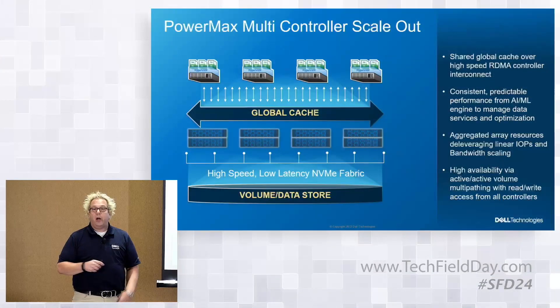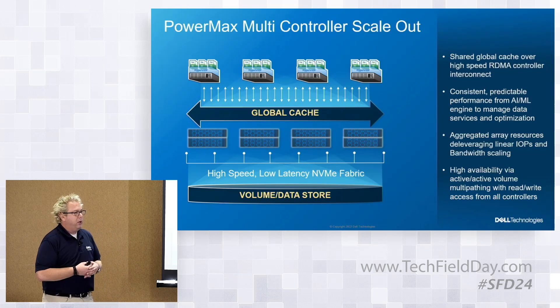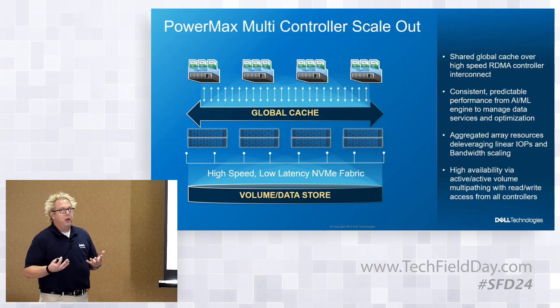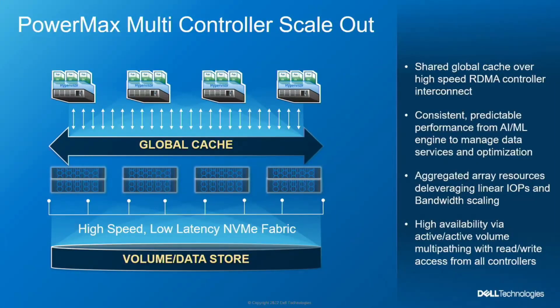Now getting into the technology piece, starting with PowerMax. From an architecture perspective, this platform has been around for a number of years and has gone through many evolutions. The core technology of the architecture is global memory, where we're able to add computing capacity and connect it together over a shared memory resource using an RDMA connection. That's what for years has given us the ability to offer the scale-up, scale-out capability — starting with what you need and adding resources as needs grow.